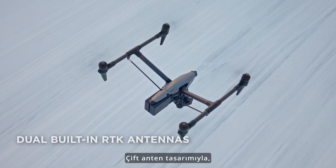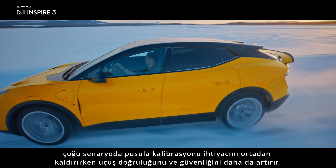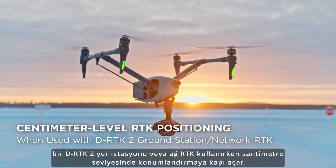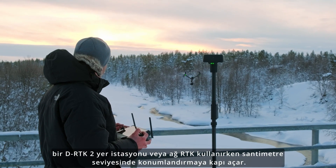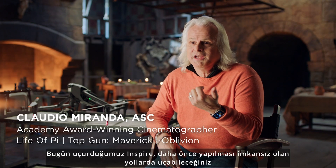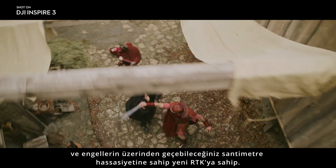With the dual antenna design, powerful internal orientation capabilities further improve flight accuracy and safety while eliminating the need for compass calibration in most scenarios. Three GNSS systems powered by integrated RTK antennas open the door to centimeter-level positioning when using a D-RTK2 ground station or network RTK. The Inspire we're flying today has the new RTK that has centimeter accuracy, so you could fly past and go through obstacles that were just impossible to do before.